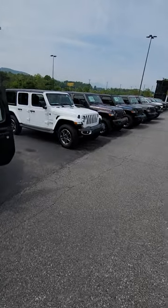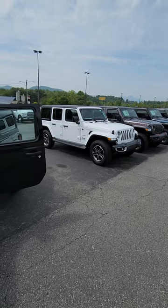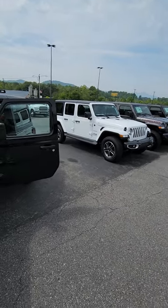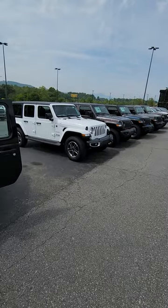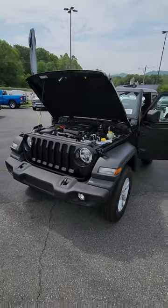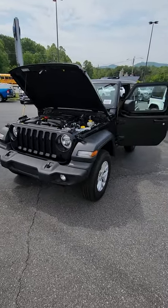Jeep Wranglers are one of our most popular vehicles here and we've got a few in stock. But a lot of people talk to me and they're like, JR, I can't spend $50,000 or $60,000 for a Wrangler — do you have anything less expensive than that? This is the kind of Jeep Wrangler that really made this car the legend that it is.